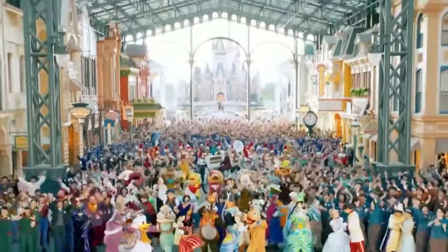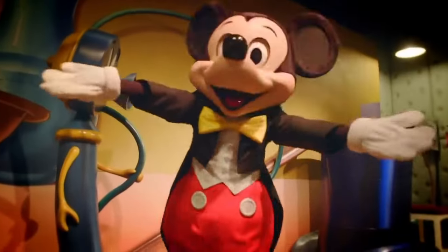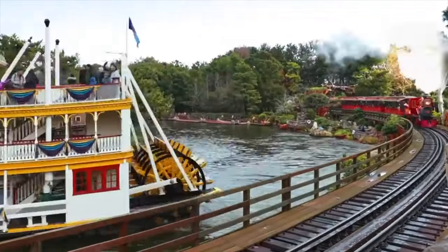Hello there, I'm Mike and welcome to Theme Park 101. Today, we'll be taking a look at all the rides, shows and attractions in Tokyo Disneyland at the Tokyo Disney Resort for 2023.